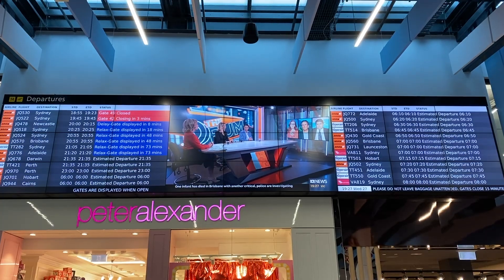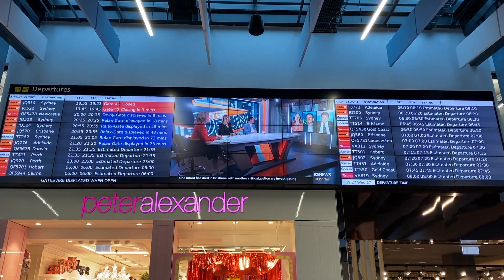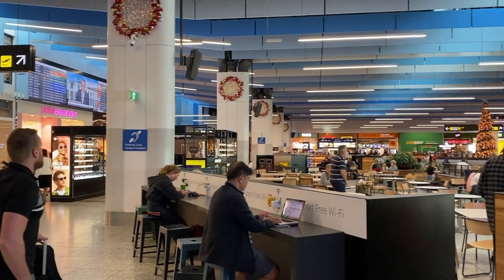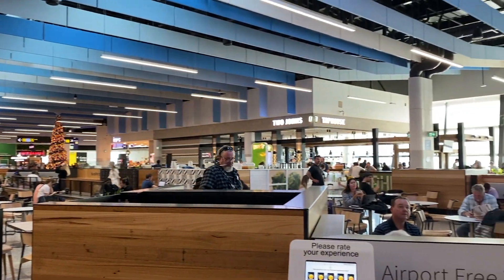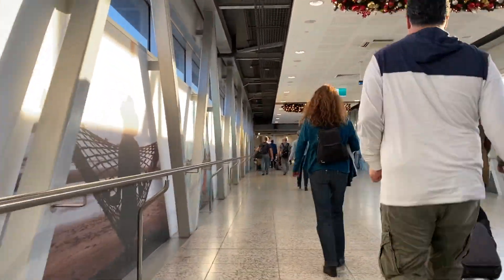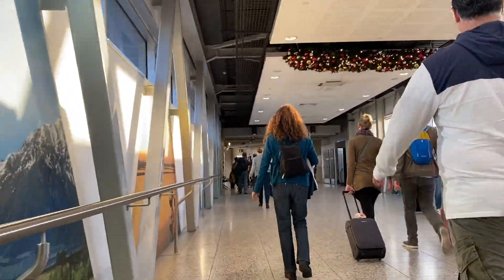There is a central flight screen where you'll be able to watch and check your flight status. The domestic airport also has free Wi-Fi and all the popular lounges such as the Virgin and Qantas lounge. The modern airport is easy to navigate with great signage throughout the entire airport.